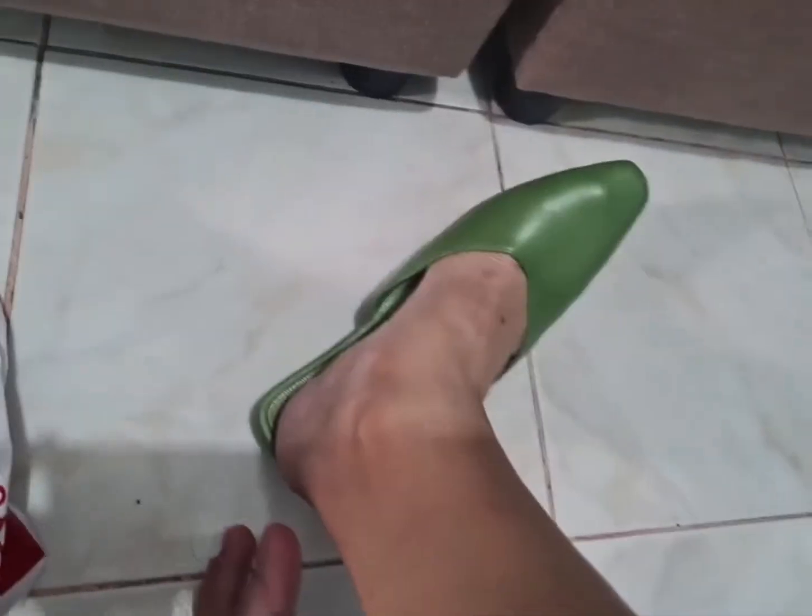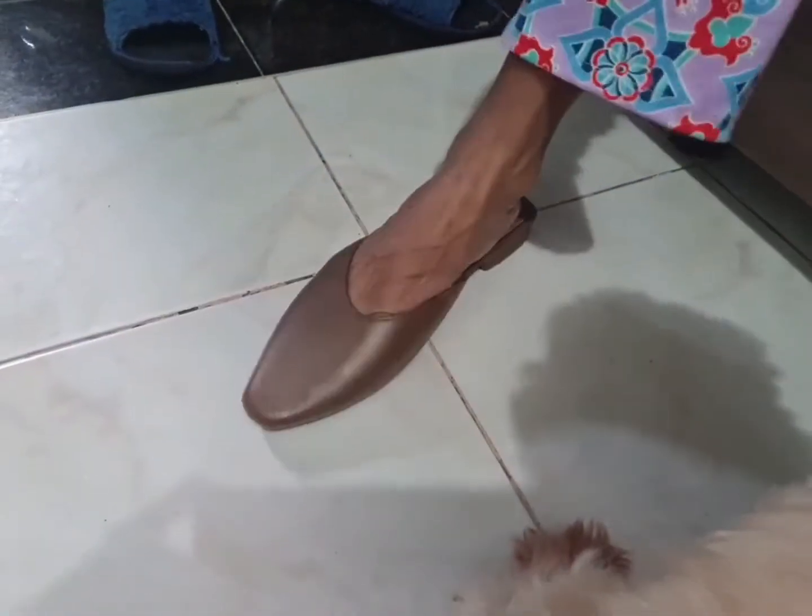Medyo mali pala sa akin yung 38 — so ano na pala size ko. Pero carry na rin. Sinusukat naman ko yung sa kanya — kasha lang din sa kanya. Yeah.